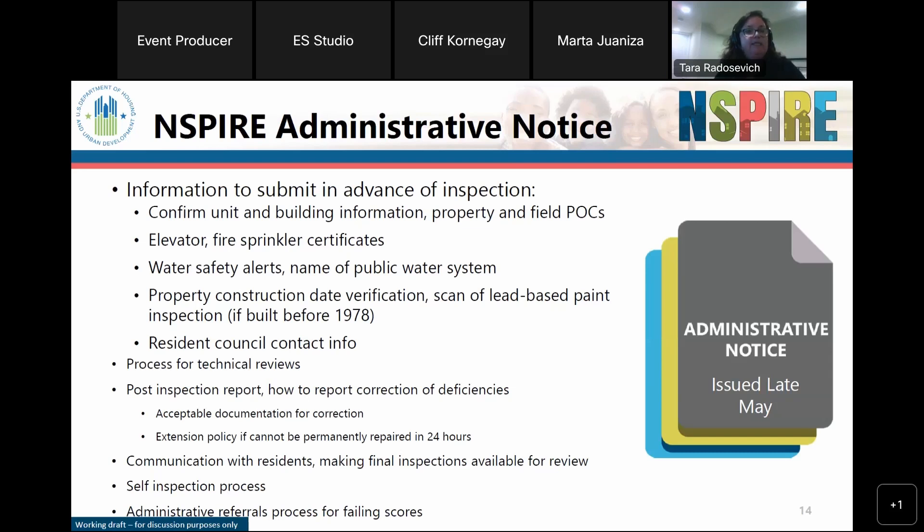Regarding self-inspections: if a property scores over 60, you still need to do self-inspections according to INSPIRE standards, but you don't have to send them to HUD. In the first couple years of INSPIRE implementation, self-inspections won't look like a perfect REAC inspection — HUD understands that. But housing authorities should still inspect to INSPIRE standards. If a property scored under 60, HUD will collect a copy of that self-inspection.